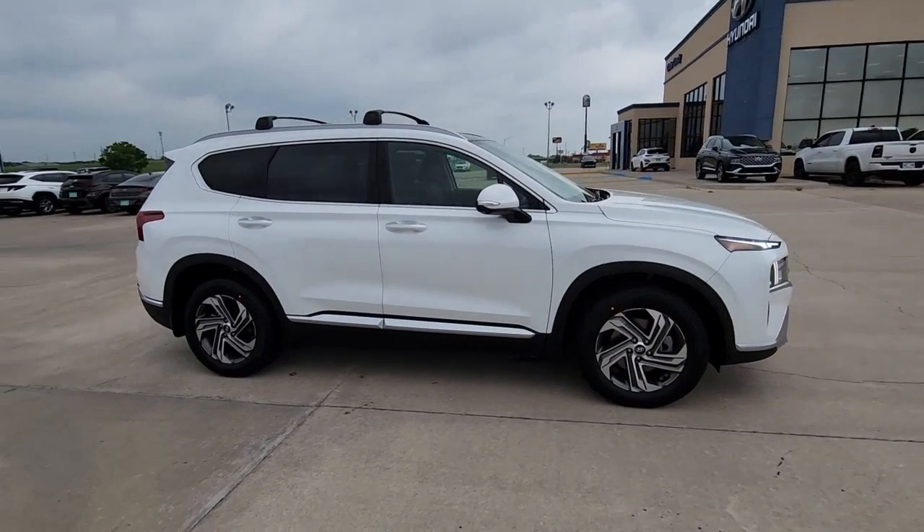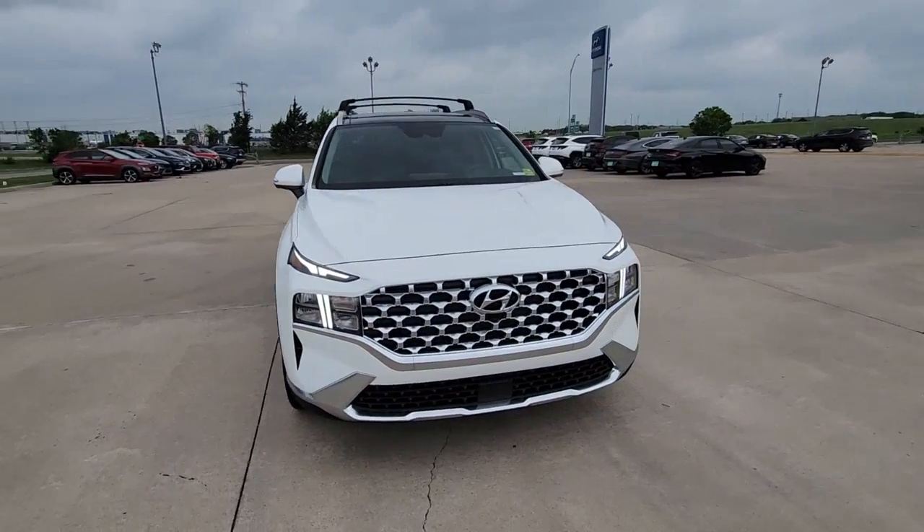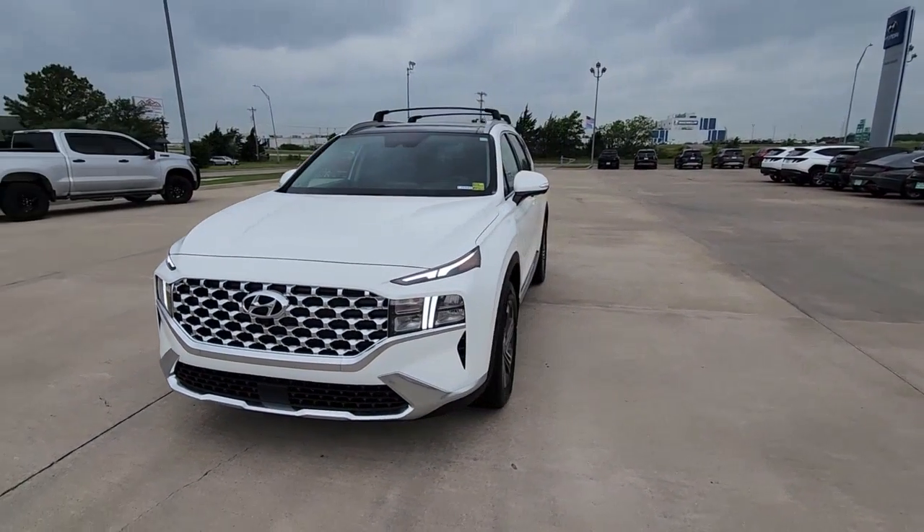The Santa Fe features the latest safety and infotainment tech, including standard driver assistance features, and stylish modern looks. The following are some of this vehicle's highlighted options.